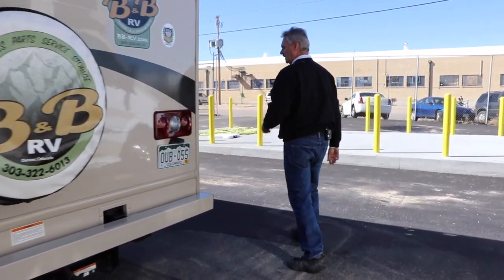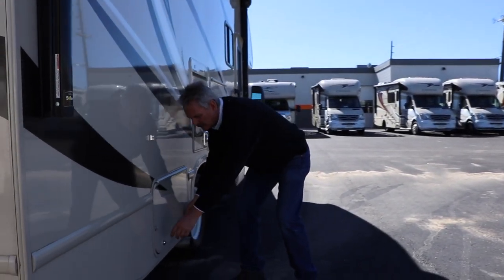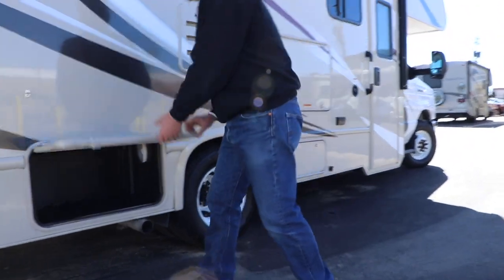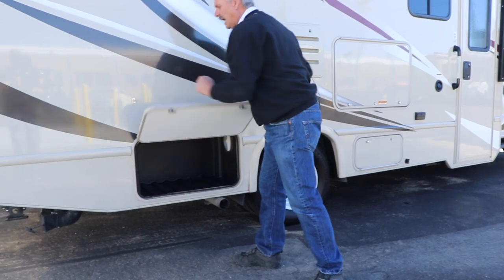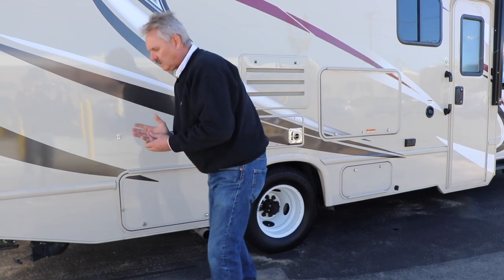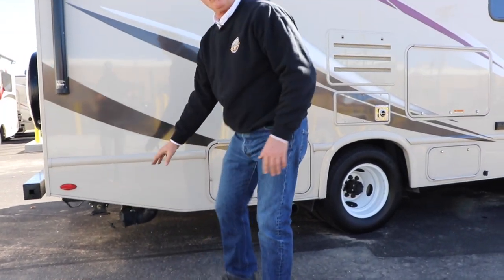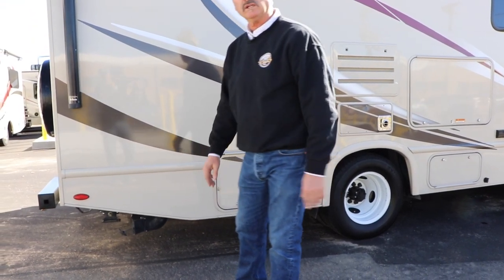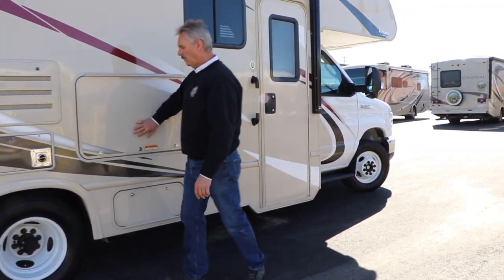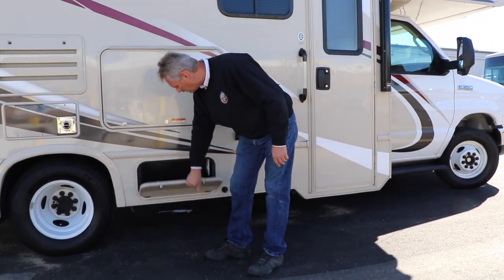On this side of the RV, this first compartment in the back is just another storage area for your use. All these storage compartments have a little latch that will hold them up out of the way while you're getting in and out. This particular unit has another valve here that you'll just leave open — that toilet comes into there and goes across, and you always want to leave that open on your trip. This compartment is a no-access compartment, and then this is another storage compartment for you.